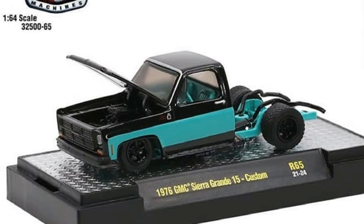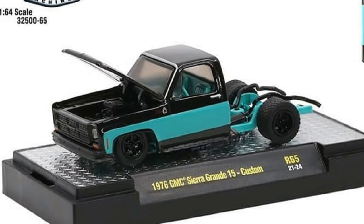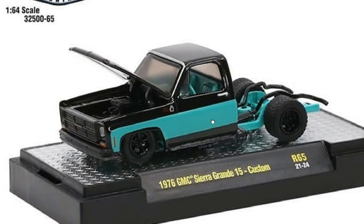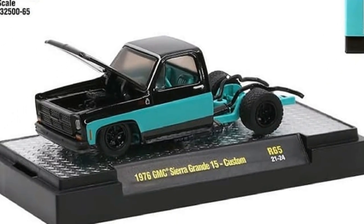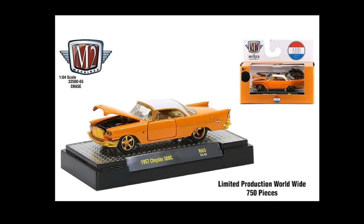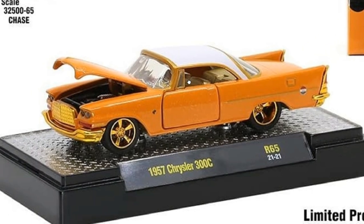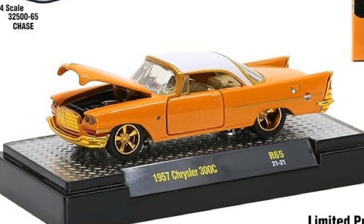And then the GMC Sierra Grande 15 Custom — love this one also. I just remembered that M2 Machines had a green with shark teeth Sierra Grande 15 as well — that was one of my goals last year and I forgot about it, so I'll be searching for that online. Anyway, here's the chase, limited production to 750 pieces worldwide: the Chrysler 300C again, same paint job in orange, but the interior and some parts are in gold. That gold and orange combination just looks fantastic.